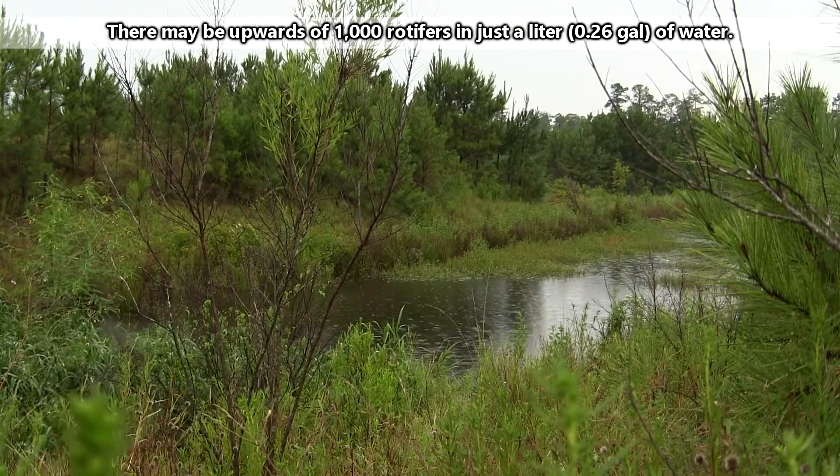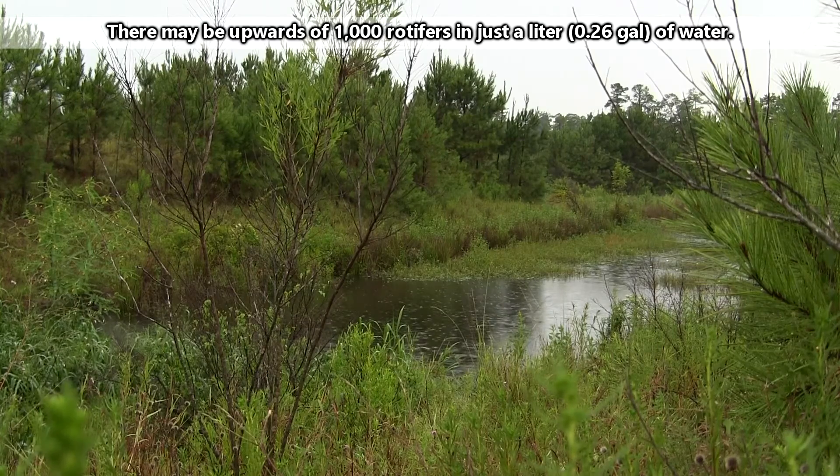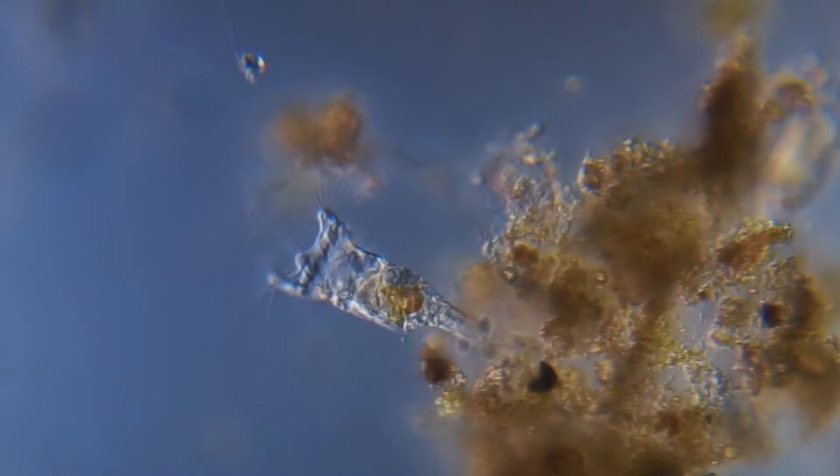Find any body of water — a stream, coastline, pond, puddle, even a birdbath — and you're likely to find rotifers, though it's unlikely you'll actually see any.